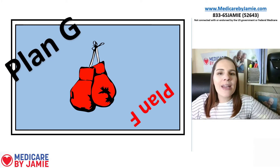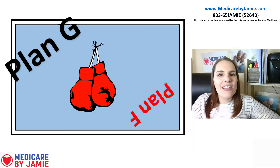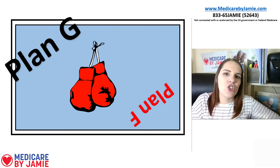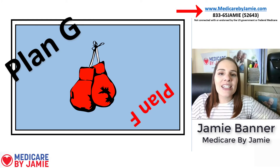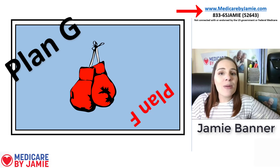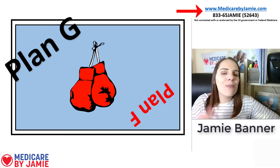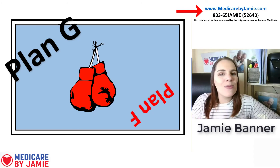In terms of the boxing match, I have to give it to Plan G. Plan G comes out as more cost-effective, with the only difference being that deductible. You can save a lot of money in premium by switching from Plan F to Plan G. To get help with that, give me a call at 833-65-JAMIE, visit MedicareByJamie.com, or email me at Jamie@MedicareByJamie.com. I hope you found this video helpful — please give it a thumbs up and subscribe.